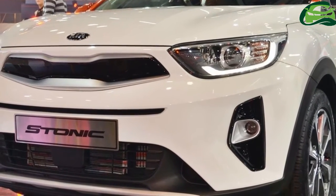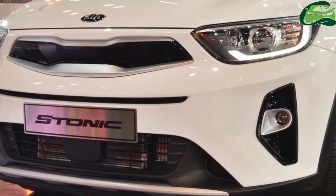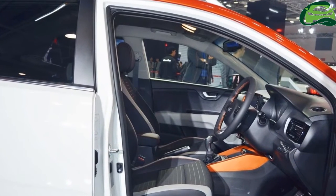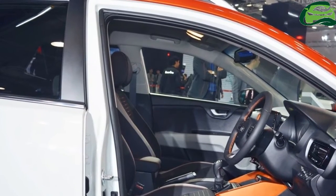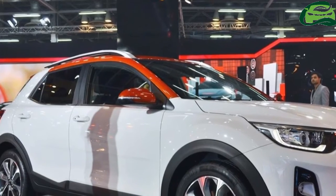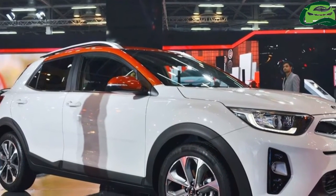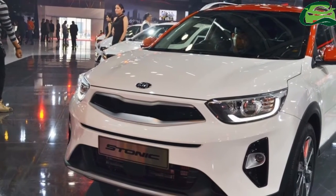The Kia Stonic measures 4,140 mm in length, 1,760 mm in width and 1,520 mm in height. The compact crossover has a 2,580 mm wheelbase. It is underpinned by the same platform as the 4th generation Kia Rio.